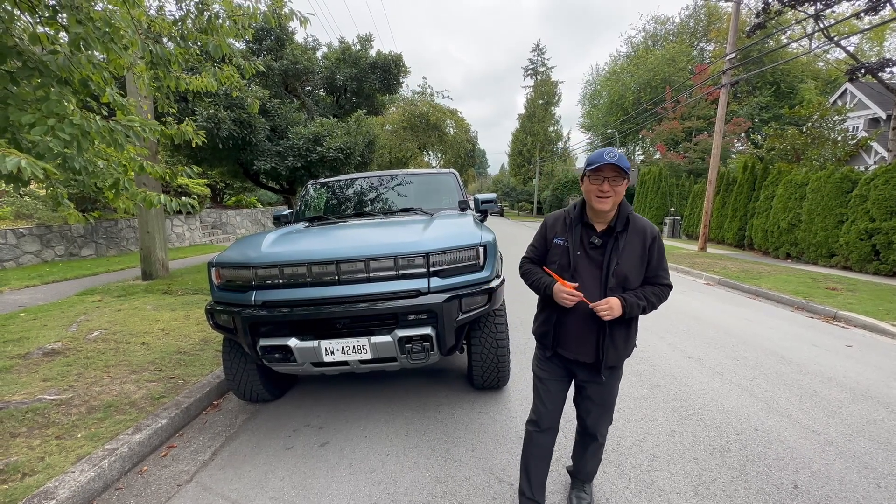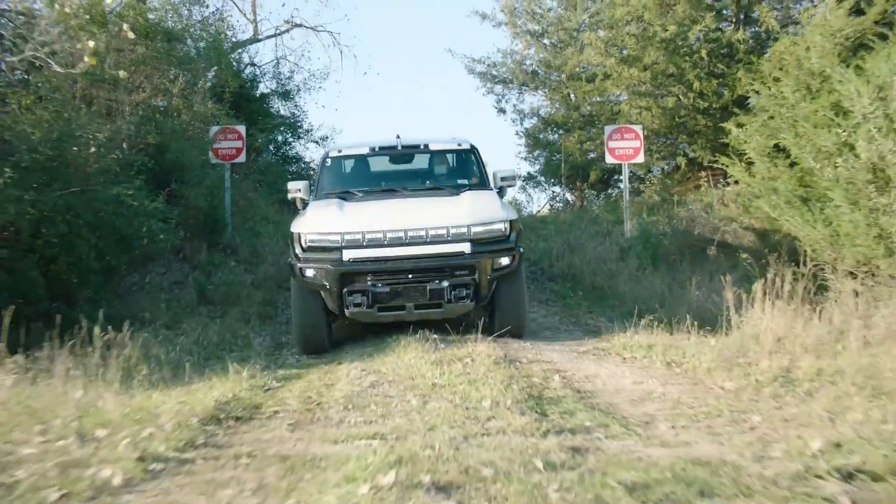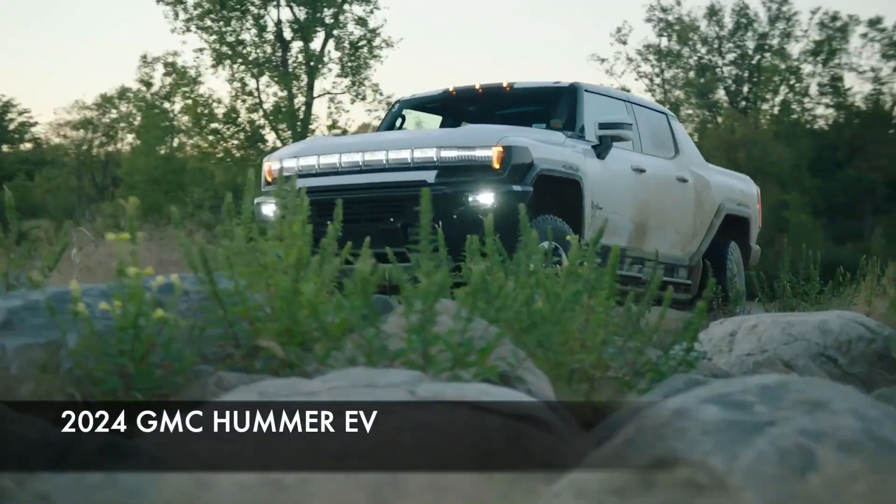Hi everyone, it's David from Model Model Press. Guess what I have this week? Well, this is the crazy, outrageous GMC Hummer EV.